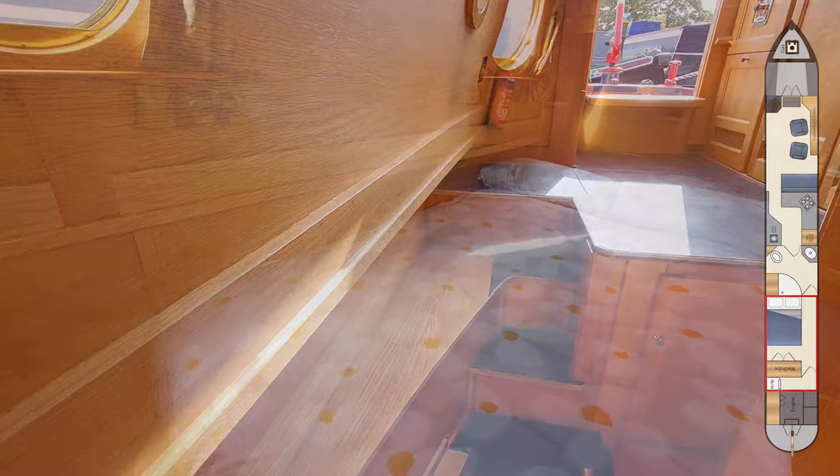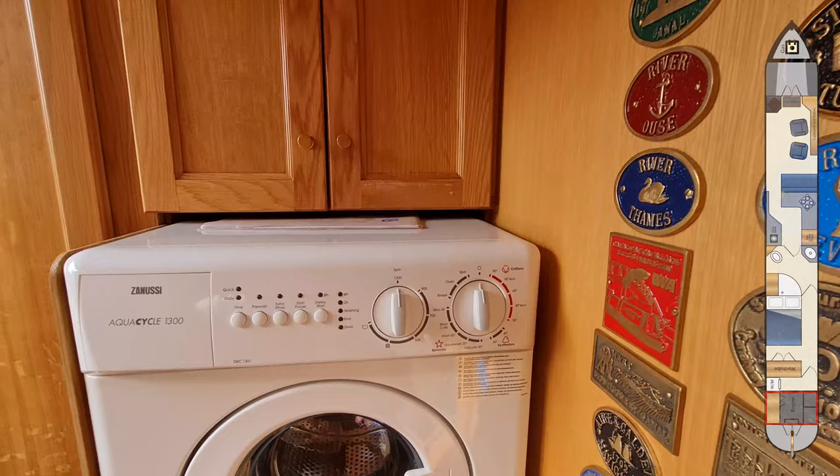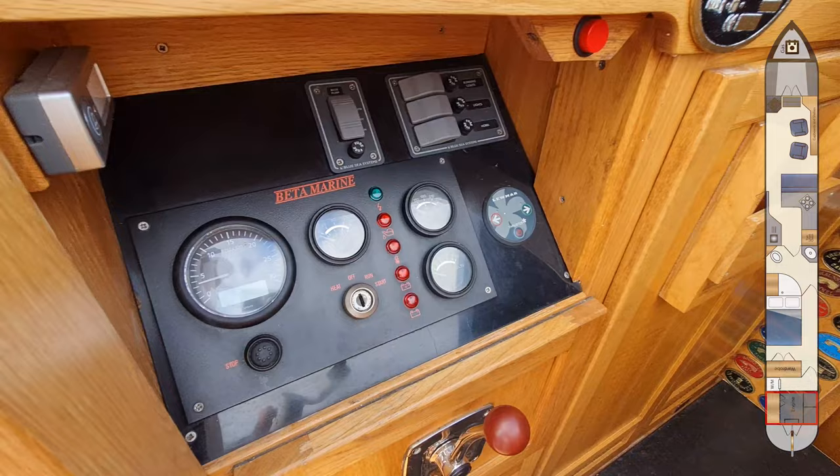Coming from the bedroom we enter the engine room, which houses a washing machine with cupboards under and over. The cupboards next to the washing machine contain the boat's electrical system, including a three-kilowatt Victron inverter. The boat is powered by a Beta Marine 43 with a PRM150 gearbox and has about two and a half thousand hours on the clock.